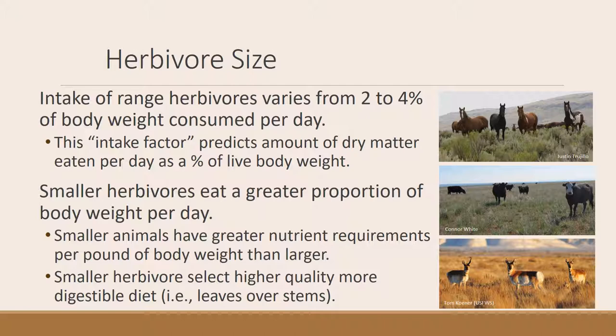Herbivore size is also important. Ruminants especially can range in intake from 2 percent to 4 percent of their body weight per day, depending on size and type of animal. That 2 to 4 percent is called an intake factor — it predicts the amount of dry matter an animal will eat as a percentage of body weight. Smaller animals have higher energy demands per unit of body weight than larger animals, so smaller animals tend to eat higher-quality forage and more of it as a percent of body weight.